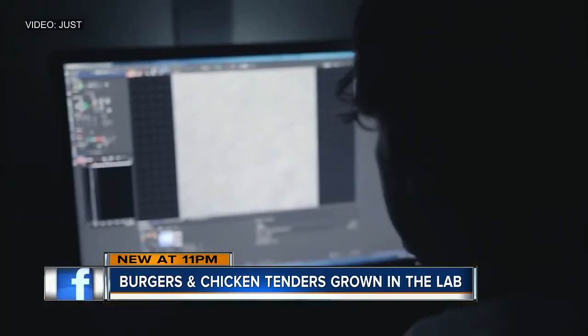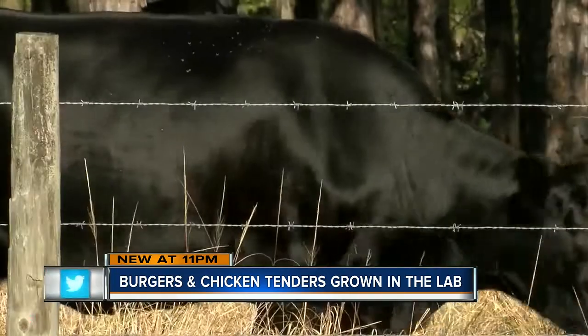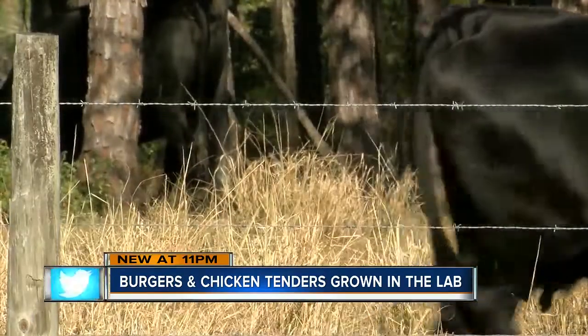"When you take that little cell, you're taking a cell of a muscle. The muscle doesn't have all the bad stuff that's in the meat — no cholesterol, higher protein, none of the things that people like to complain about. No antibiotics, no synthetic hormones."